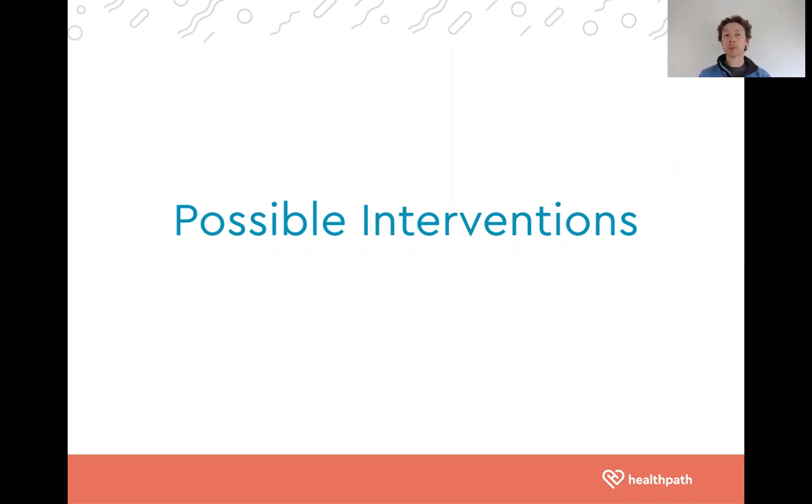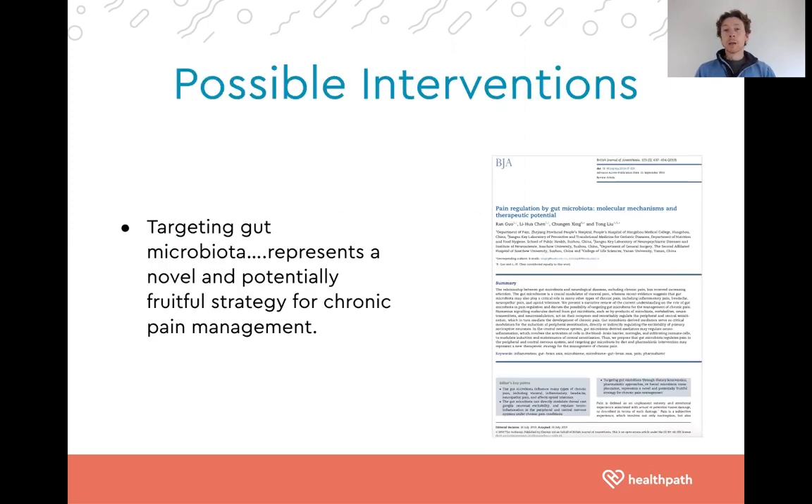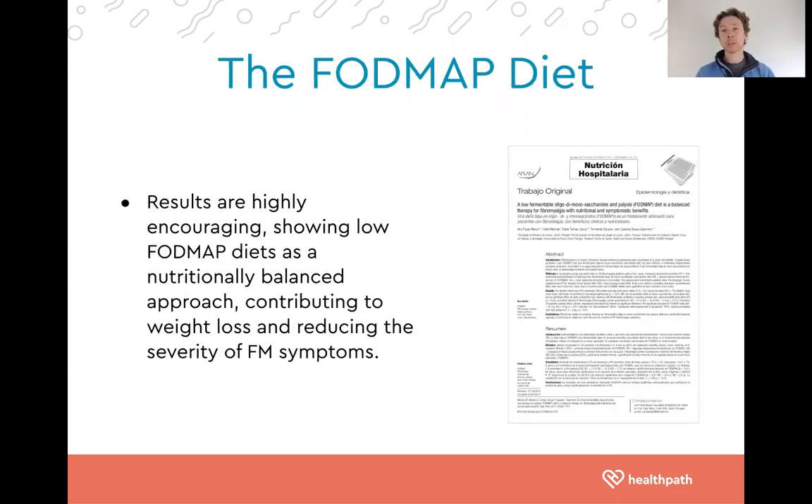Let's move on to some general lifestyle interventions based on the evidence. These interventions ideally need to be personalized based on your underlying imbalances, since there are numerous causes to fibromyalgia. What we do see is that targeting the gut microbiome is a very likely general intervention that may provide some degree of relief — representing a novel, potentially fruitful strategy for chronic pain management. Research has also found improvement in fibromyalgia on the low FODMAP diet, which reduces intake of rapidly fermentable carbohydrates.